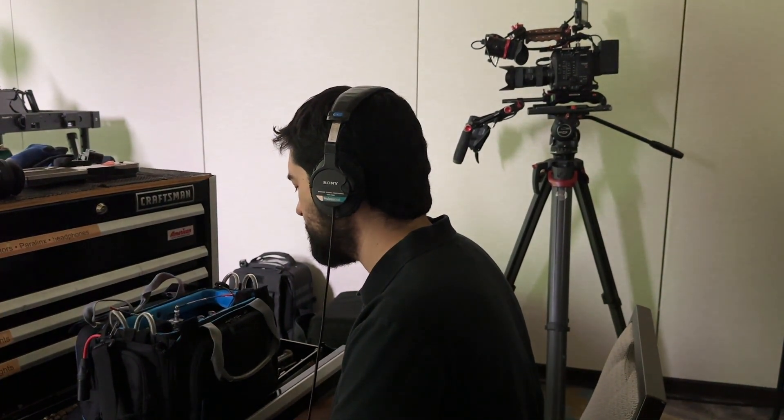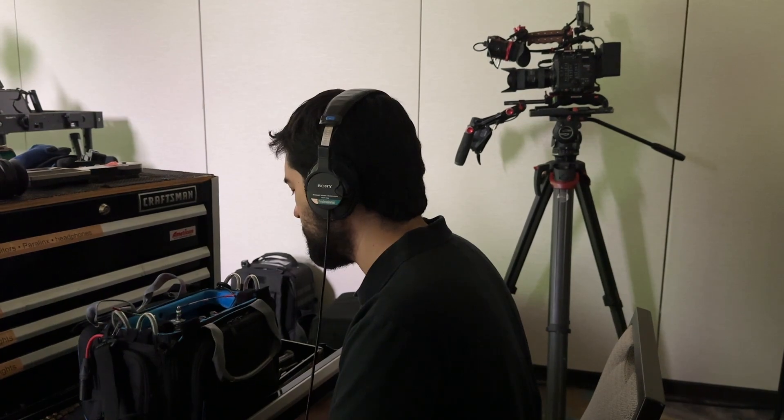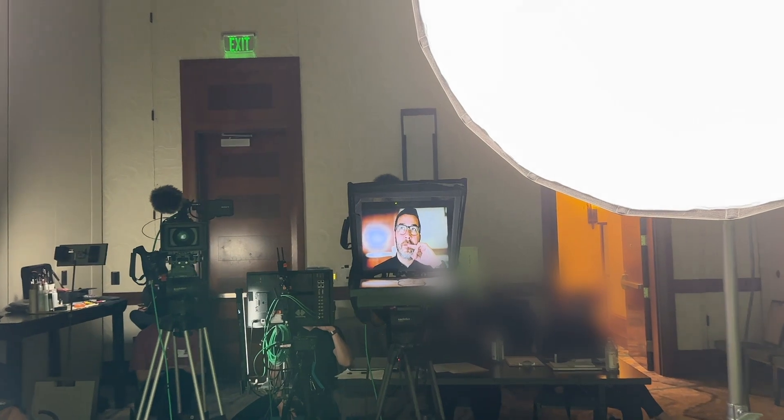We decided to just run the boom, and we had a wireless lav on standby. We set up the teleprompter — say hi to Sam, virtual Sam.